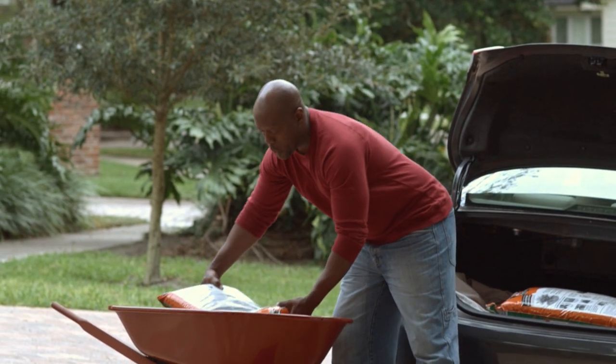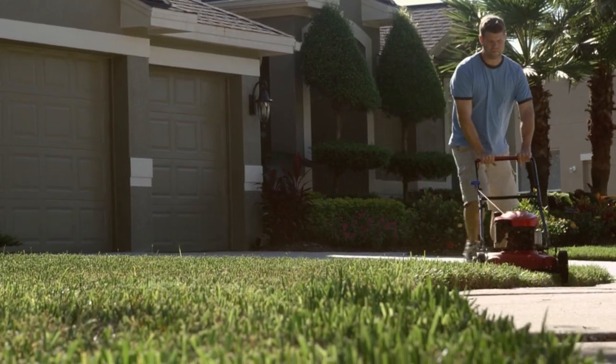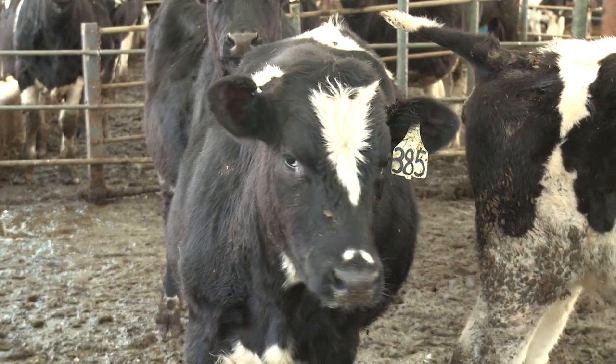More and more Americans are turning to commercial fertilizers every day. These fertilizers are used to give extra life to lawns, gardens, and even some farms. But few are aware of the potential hazards of these fertilizers. Fortunately, there is a natural solution.